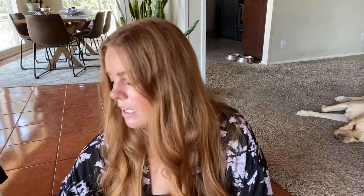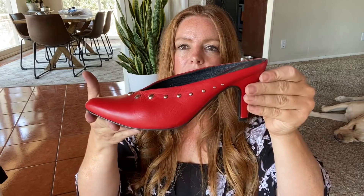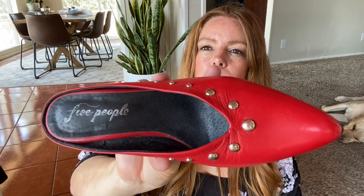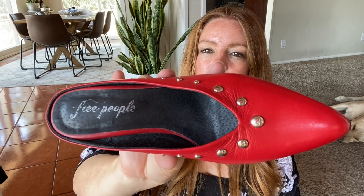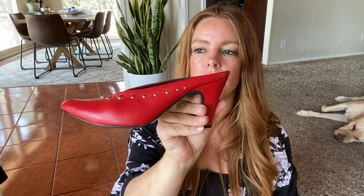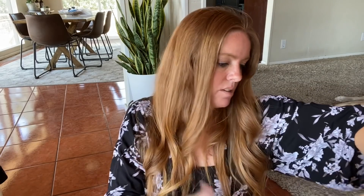This is a pair of Free People little red studded shoes. I think I've sold Free People shoes once or twice before — they're not super valuable, but I just thought those were kind of cute, like a fun pop of color. These are a size 37, so six and a half or seven.